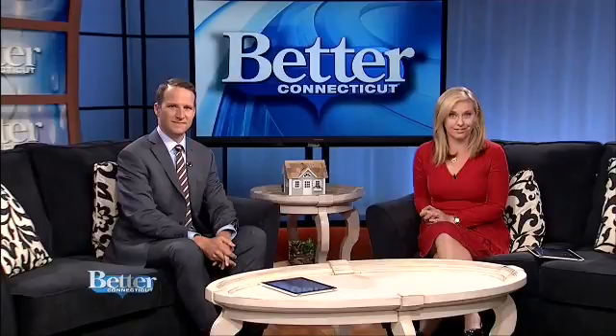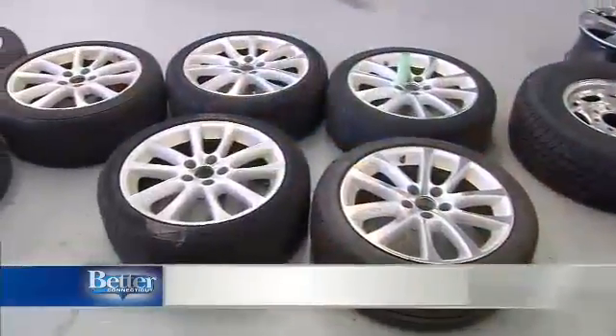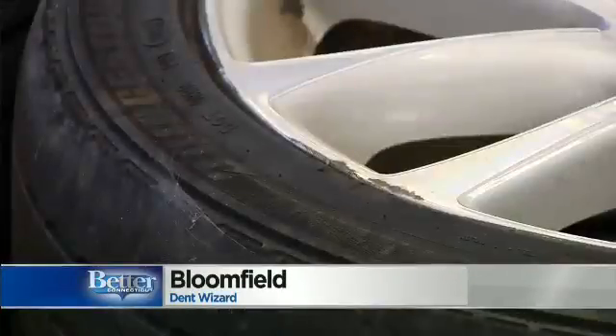Turns out there's a way to make it all better in one day without spending a lot of money. We went to see the Dent Wizard to see a process that really looks like magic. Piles of wheels show up at Dent Wizard every day — scratched, gouged, and bent.